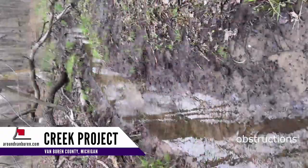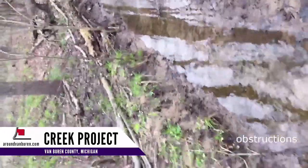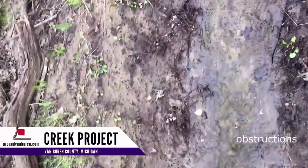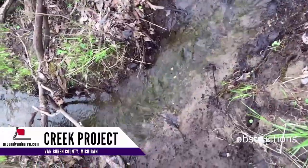Branches, leaves, everything falls in it. Garbage too. However, it's got more serious problems.